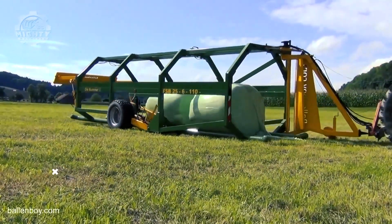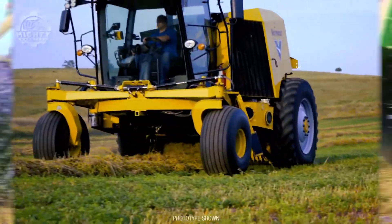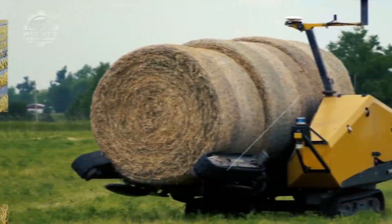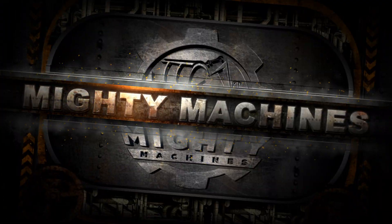In the industrial and agricultural field, most of the processes are a combination of manual labor and assistance from amazing innovations and machines. Welcome back to Mighty Machines. Today we'll take a look at these spectacular machines made for industrial and agricultural work.